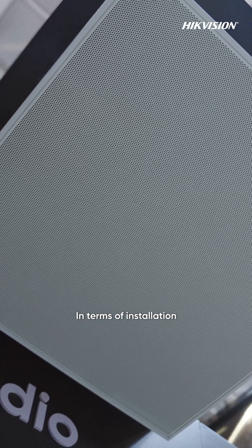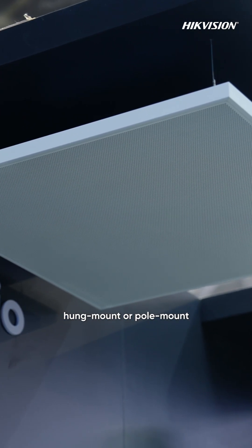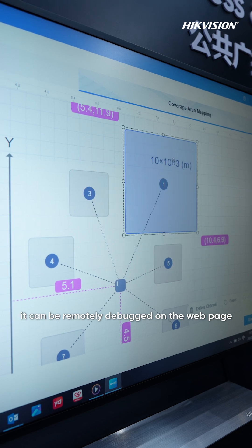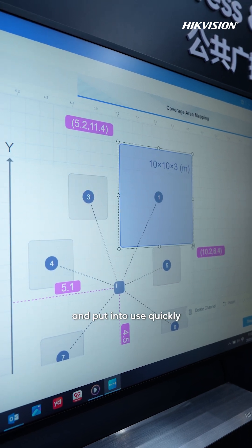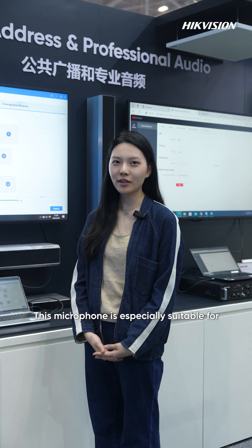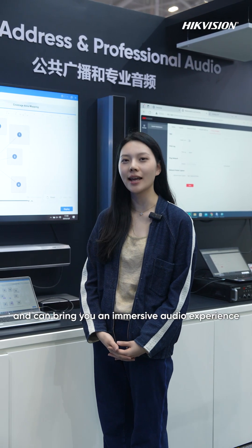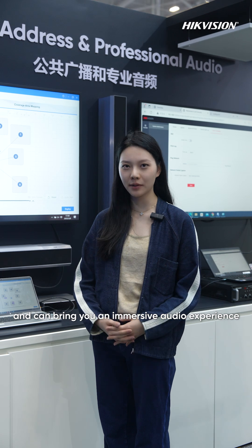In terms of installation, it can be installed in a ceiling-mounted way, hand mount, or pole mount. After installation, it can be remotely debugged via a web page and put into use quickly, which is convenient and efficient. This microphone is especially suitable for high-end conference rooms and classrooms, and can bring you an immersive audio experience.